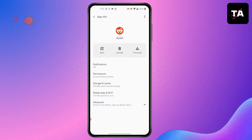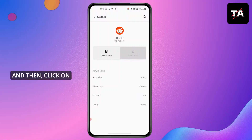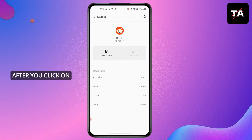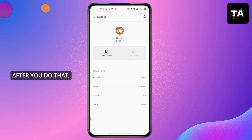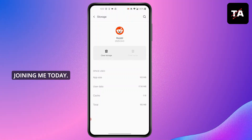Then you'll find this kind of screen pop up. Click on Storage and Cache. Then click on Clear Cache, and then click on Clear Storage. After you click on Clear Storage, you'll find this kind of screen — press OK. After you do that, you're good to go. This is how to fix Reddit chat not working.